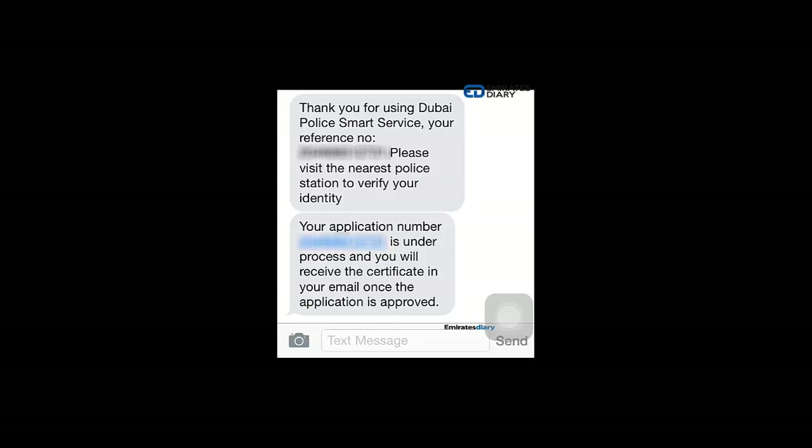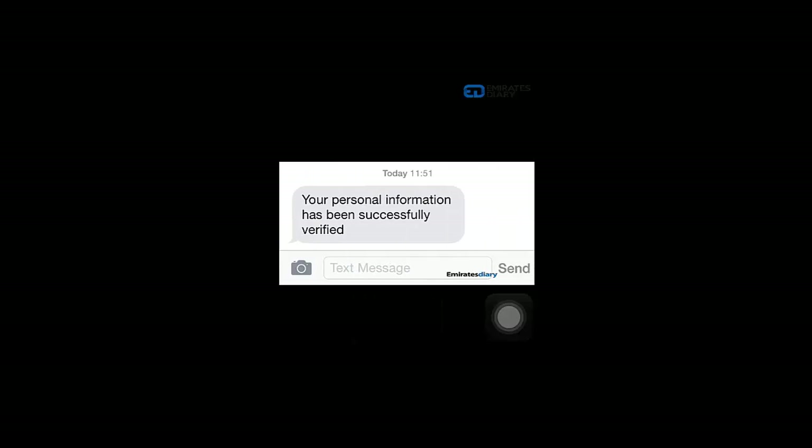Once that is done, you will receive an SMS again confirming that your personal information has been successfully verified.